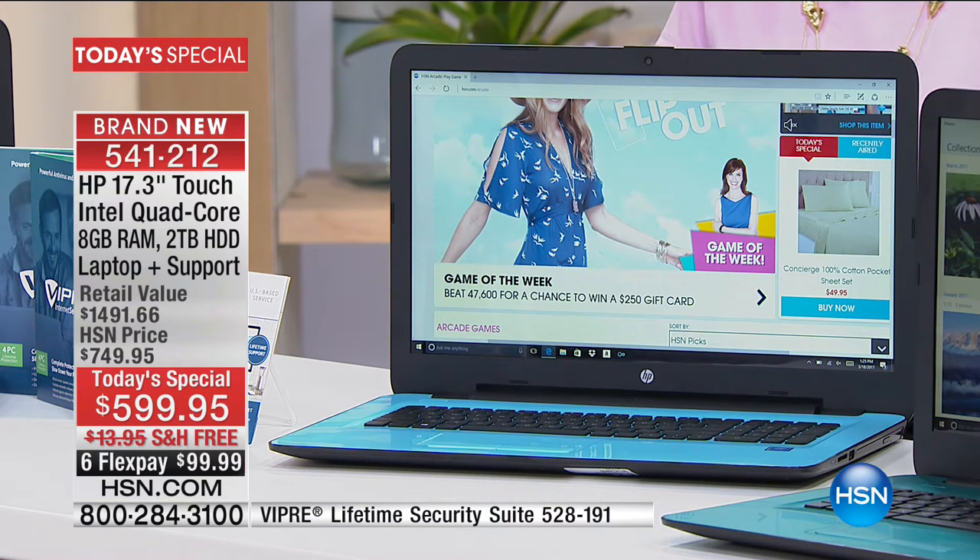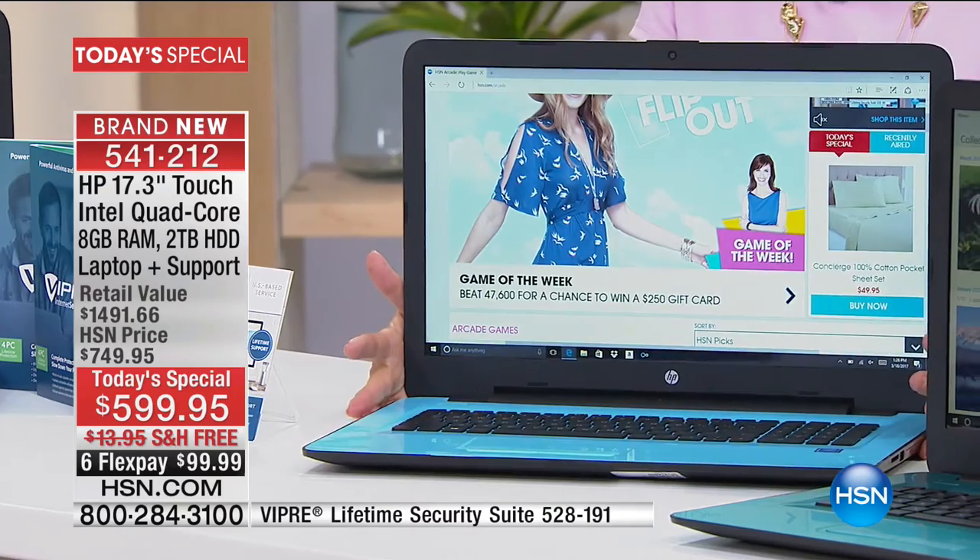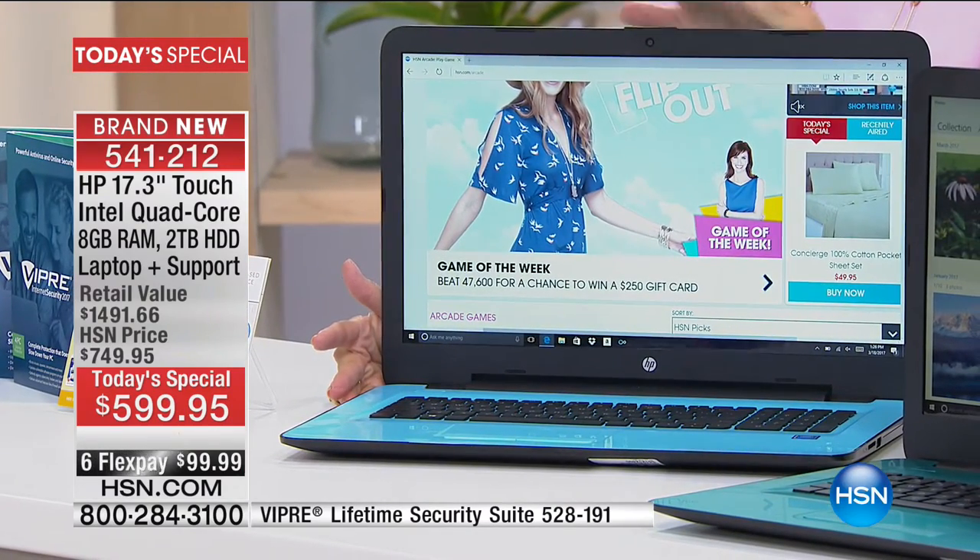We have never brought you this combination before: not just the 17-inch, but the quad core from Intel, eight gigabytes of RAM — double what we typically offer — which matters so much for multitasking. Two terabytes of hard drive storage — if you've ever had to pay to upgrade your memory, you know you might as well just buy another computer because it's so expensive. You've got so much storage now, and we need it more and more. This is also a great computer for kids — it'll go in their backpack because it's lightweight, and the seven-hour battery life is the longest we've ever given you with a 17-inch screen.